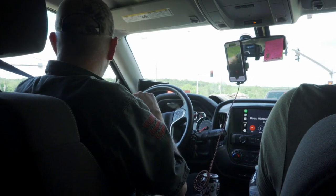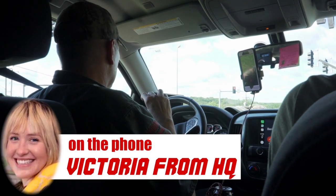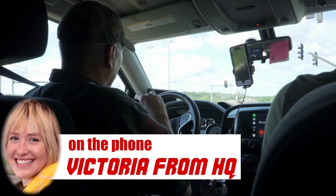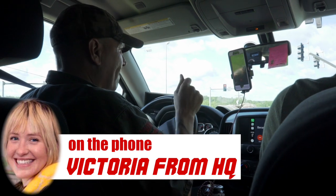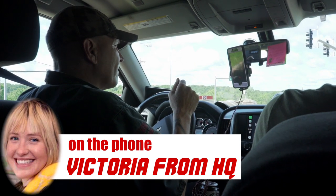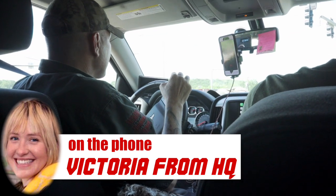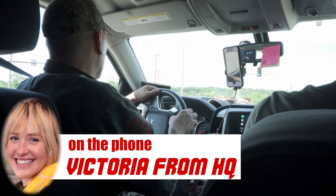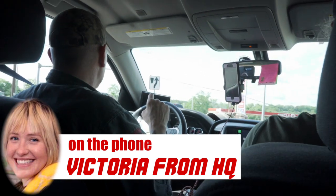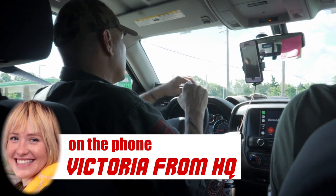Hey Victoria, what do you got for me? Hey Michael, we just had a homeowner call — they had a snake on their front porch. They think it went down a stump hole in their yard, but they had to leave for work. They're hoping you can come out and check it out. Can you go ahead and put that in my schedule for me? I'll head there now. Yep, I'll do that.